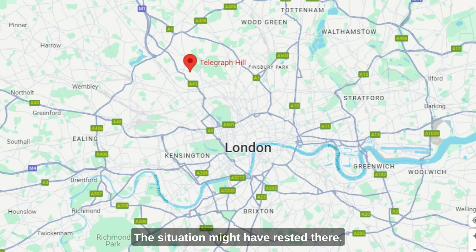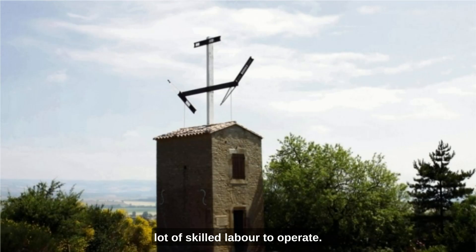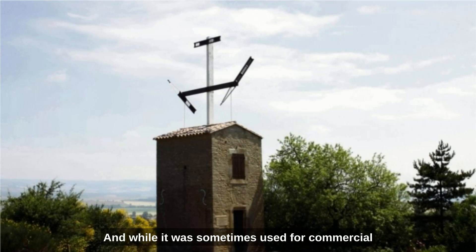The situation might have rested there. The system was expensive and took a lot of skilled labour to operate, and while it was sometimes used for commercial purposes, its use was not very widespread. However, the situation changed with the spread of — you guessed it — the railways.